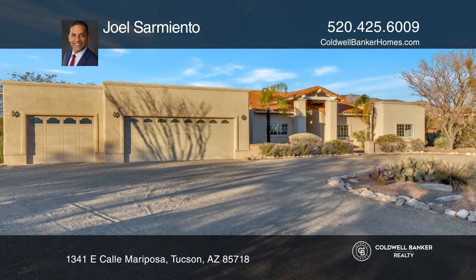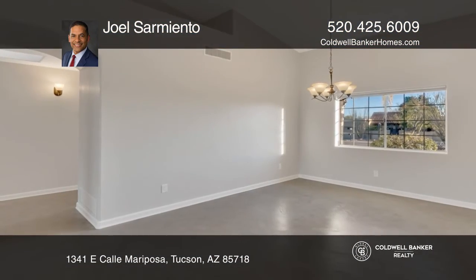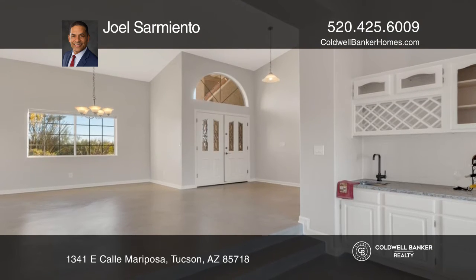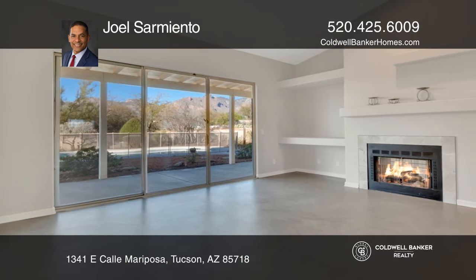The much sought after Shadow Hill subdivision welcomes you to this gorgeous home with five beds, three baths, and approximately 3,159 square feet of livable space.